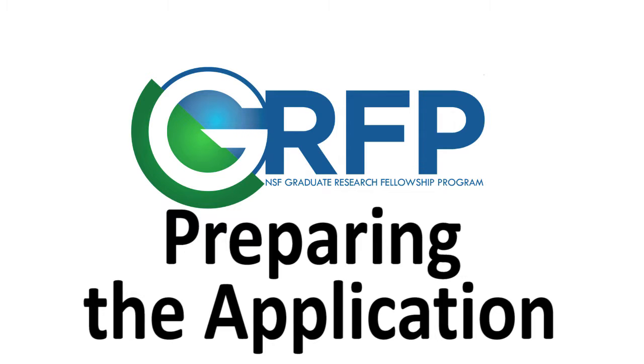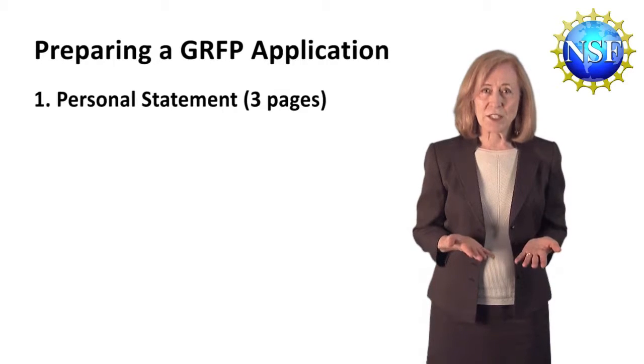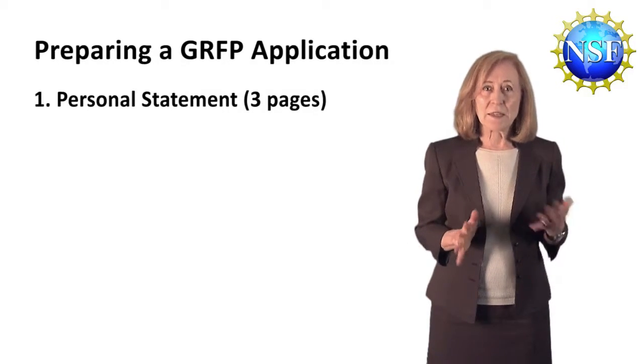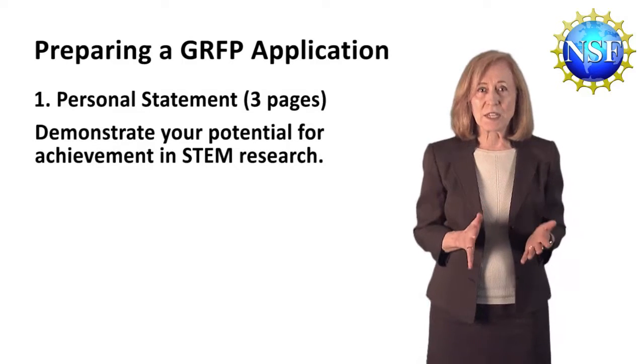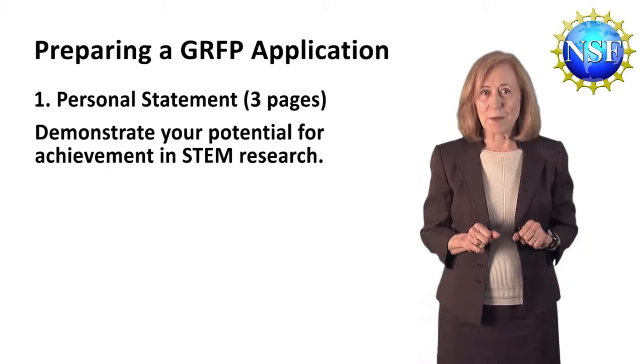So let's go into detail about preparing a graduate research fellowship application. First, let's talk about your personal statement, the three-page statement. This is where you explain your life and how your academic experiences demonstrate your potential for achievement in science, technology, engineering, or math — STEM research.